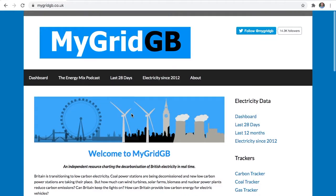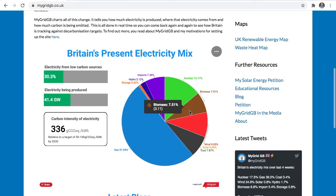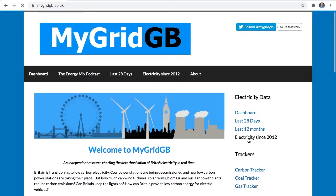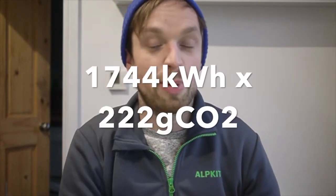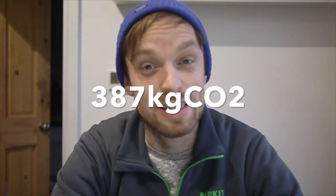The carbon intensity I'm going to use is from the MyGridGB website, an independent website that tracks the carbon intensity of the national grid all the time, with detailed data back to 2012. MyGridGB lists the carbon intensity for 2020 as 222 grams of CO2 per kilowatt hour of electricity — a 56% reduction from 2007 and a 9% reduction from 2019. So multiplying the 1,744 kilowatt hours I used this year by the 222 grams per kilowatt hour, my home emitted 387 kilograms of CO2 from electricity in 2020.